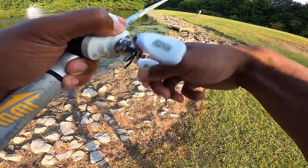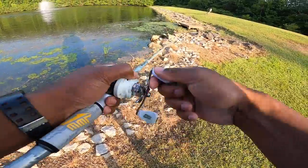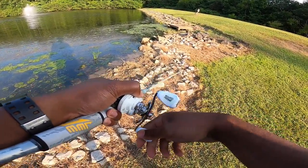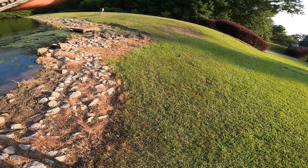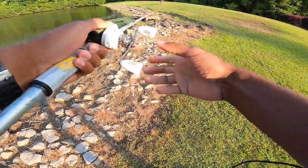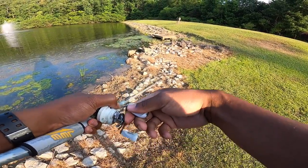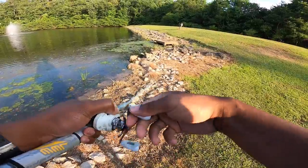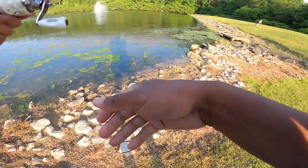Hey, did you get it? No, missed it — just had a bite though. It's been so long since I fished a frog from the bank. We had a bite! I'm so happy I brought this frog — I had no clue this would be happening over here. That was our first bite on the frog. We've got two bites now.